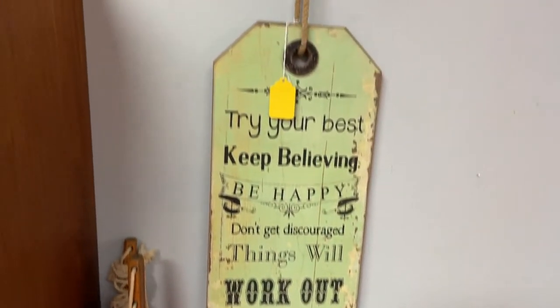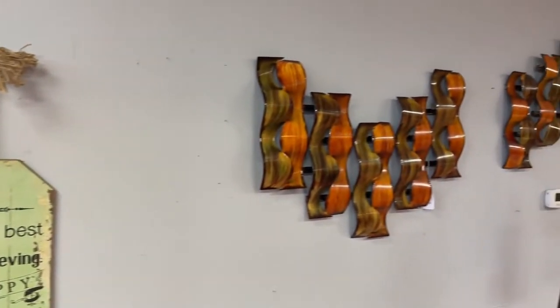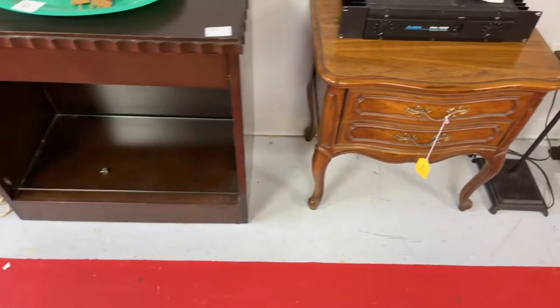We have everything from pedals to mixing boards to all kinds of effects and cool musical stuff. Plus our usual lots of amazing art, furniture, collectibles — you name it, we've got it. We've got the old food kitty collectibles, nice bookshelves, all kinds of cool stuff.